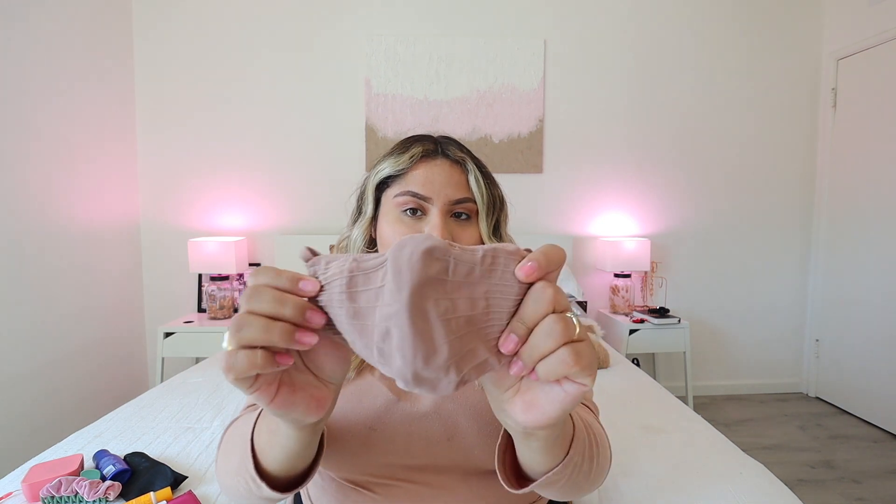I also carry my mask. We do have the mask mandate back in California, especially in LA County. This one is from Skims. I really love the pattern on it and the detail. I have like three of these — I have it in this one, which I believe is in the shade Onyx, and then I also have the black one. I will link these down below as well.